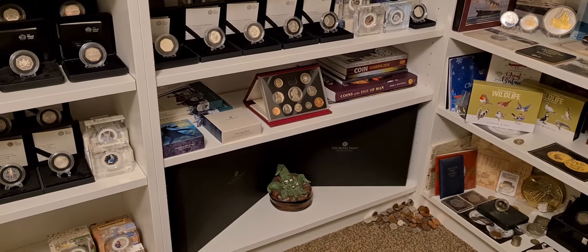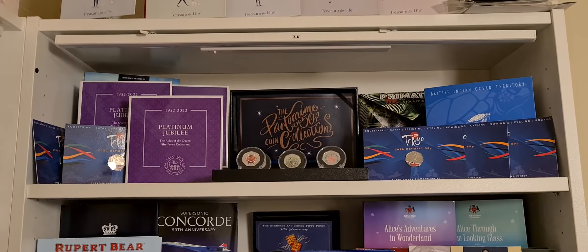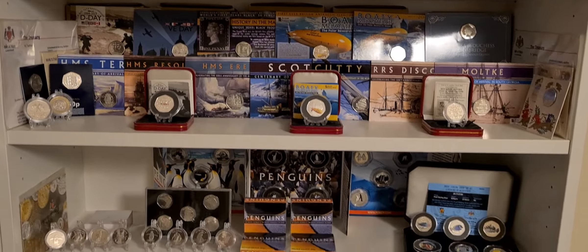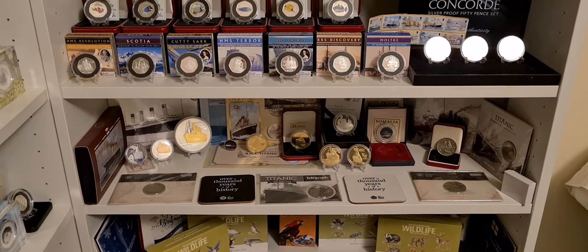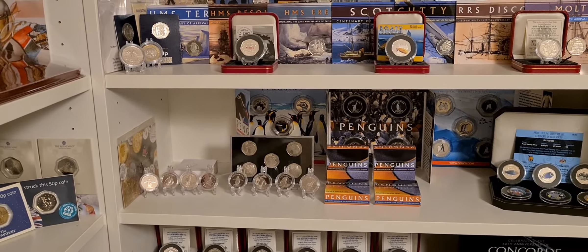Right down to the bottom we've got the Royal Mint set, which I won for the biggest 50p collection and best overall collection. But the cabinet we're going to look at today is the third cabinet - this is the one that houses all the brilliant uncirculated and silver proof territories coins. The vast majority of the coins in this cabinet are struck by the Pobjoy Mint. There's also a shelf of my Titanic coins and memorabilia, but the shelf we're looking at in particular today is the penguin shelf.